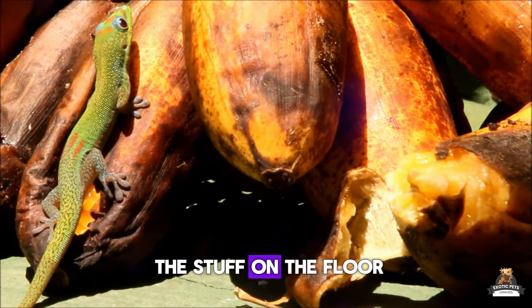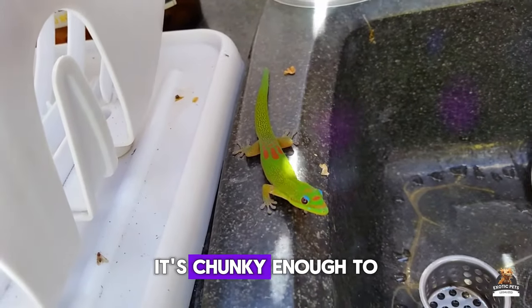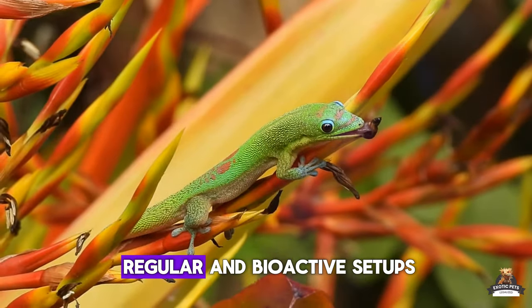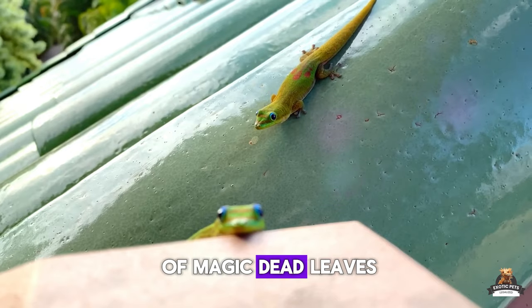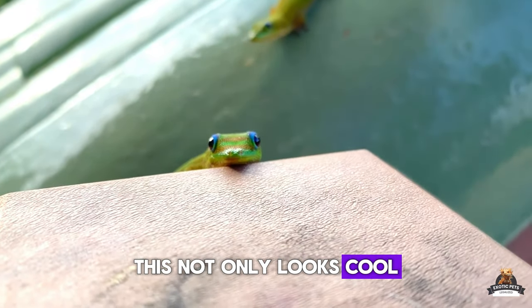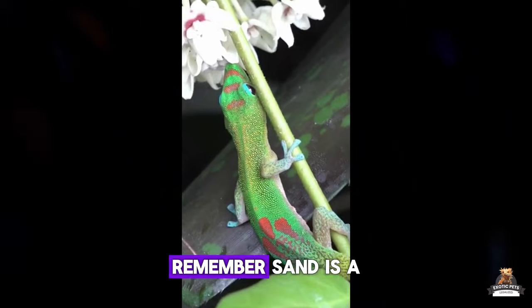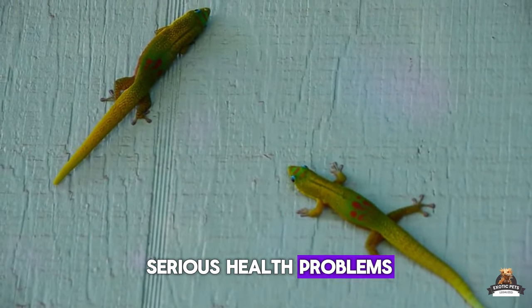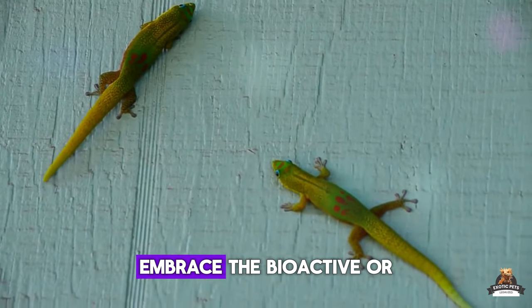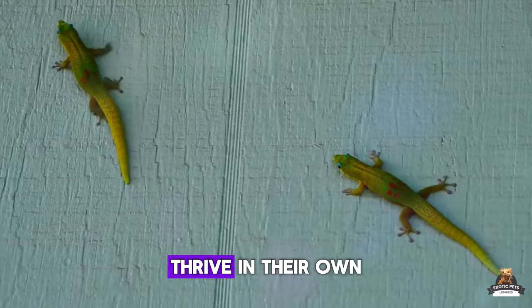About that substrate — the stuff on the floor — loose materials can be a choking hazard, but there's a safe option: coarse orchid bark. It's chunky enough to avoid accidental swallowing and perfect for both regular and bioactive setups. For bioactive terrariums, add a top layer of dead leaves and sphagnum moss — this looks cool and prevents them from ingesting smaller bits from deeper layers. No matter what setup you choose, sand is a big no-no; these geckos don't burrow and sand can cause serious health problems if swallowed.